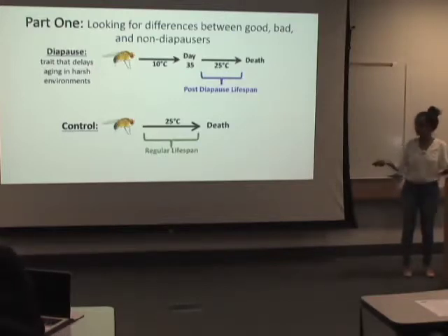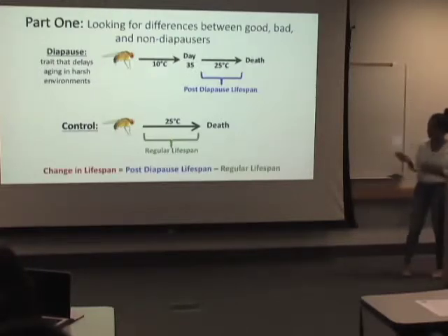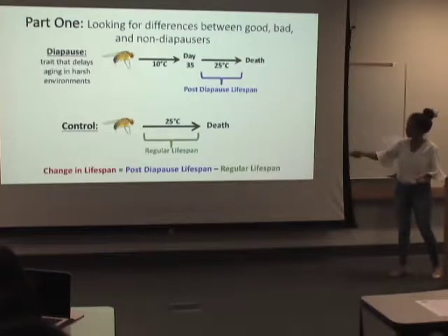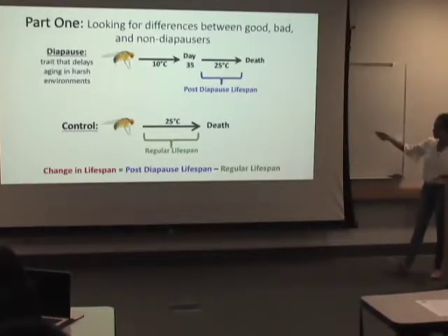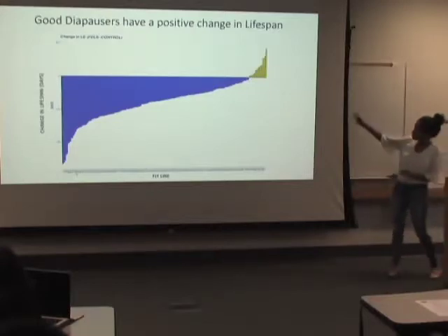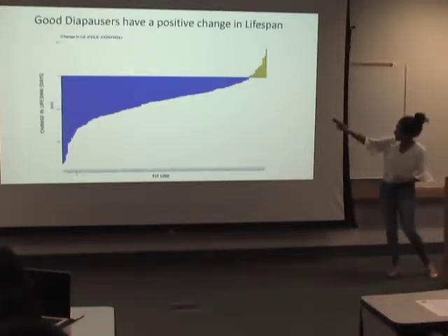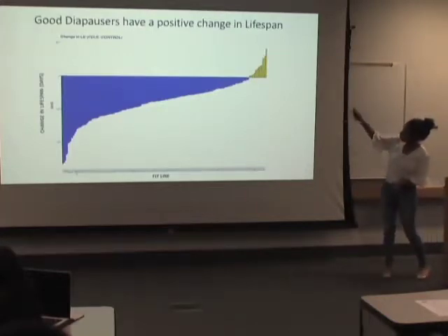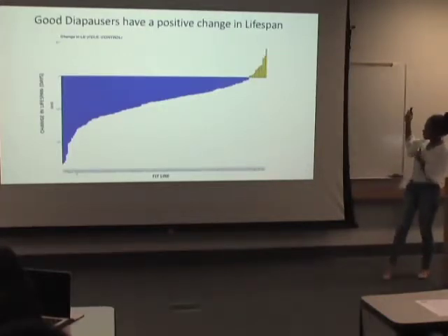To look at the diapause trait, we have to initiate it. We'll simulate a cold winter by putting flies in a 10-degree fridge. Then on day 35, we take them out and place them at 25 degrees where they age normally until they live out the rest of their lives. We'll test them against a control group that stays at 25 degrees for their entire lives. We're looking for differences between good, bad, and non-diaposers — with non-diaposers being in the control group.